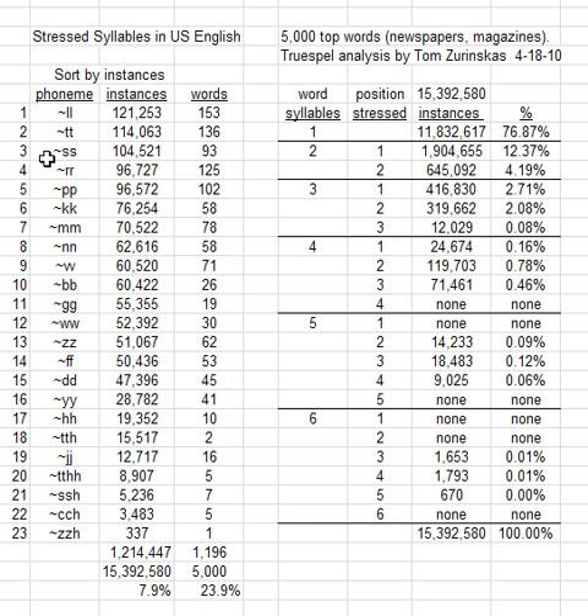We counted up all of these. In the top 5,000 words, you had 1,214,000 instances of a stressed syllable word, out of the total 15.4 million total instances for the 5,000 words. The way that works is the number one most popular word is 'the', and that had a million instances in itself. So we're counting words and we're counting instances. Look here — we have 8% of all the instances have stress other than the first syllable. That's what this data indicates.